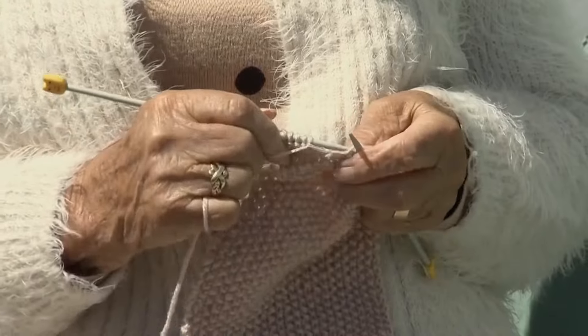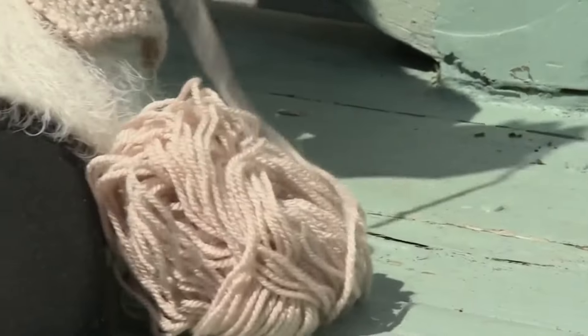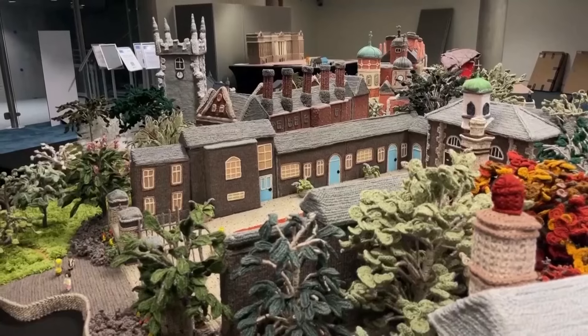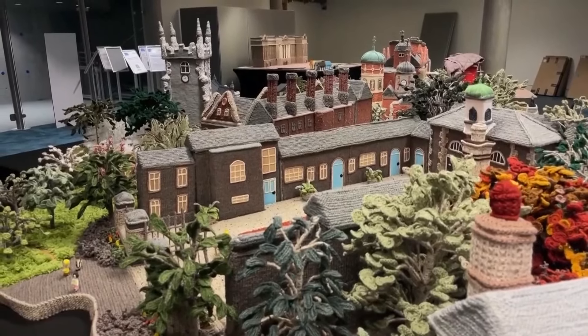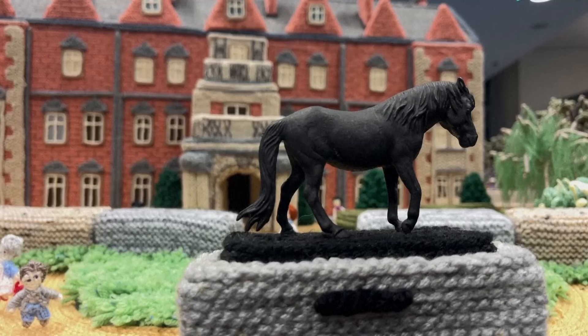Margaret Seaman knows them all. Her knitting has been admired by fans for a decade, and now she's prepping for an exhibition in the English city of Norwich — all her work together for the first and probably last time. 'This will be very emotional, but at the same time I realize I've got to come to an end.'